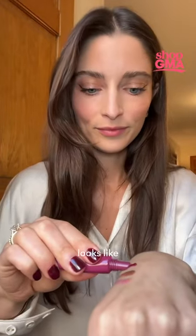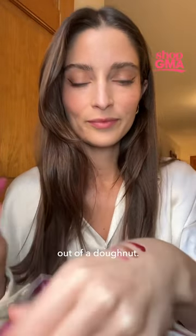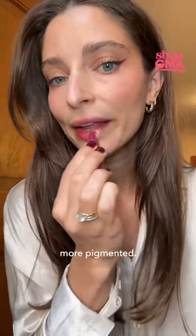Next up, we have Raspberry Jelly. This literally looks like something straight out of a donut. This is super pretty. It's definitely more pigmented.